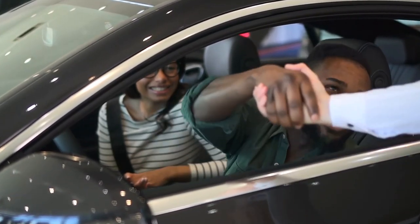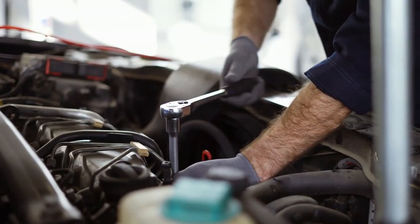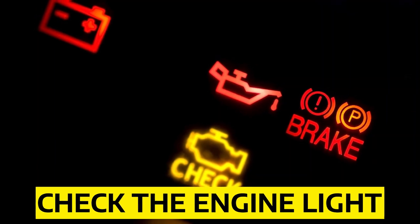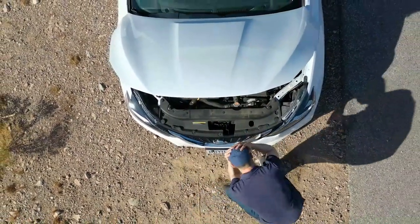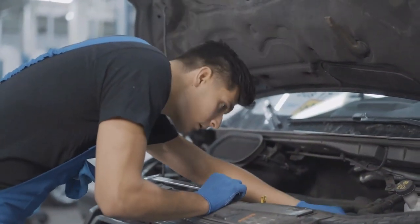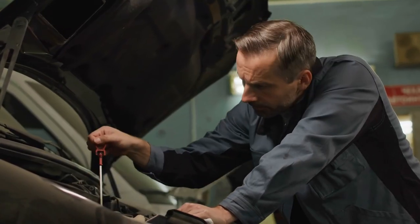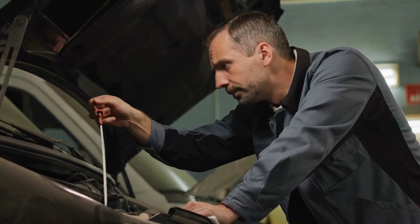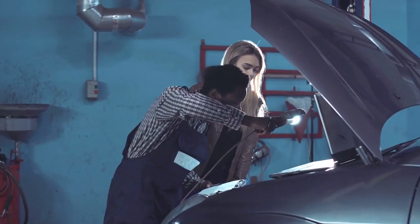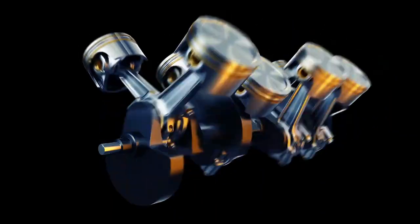Number four: engine problems. Honda Civic engine problems can be detected by checking a few things, such as the check engine light. If you are experiencing an unexpected issue with your car, investigate further. Check for symptoms and make sure there isn't another issue causing them — you can do this by turning off your car and checking for leaks or damage around fluids such as coolant. If something looks suspicious, take it to a mechanic who will investigate further.